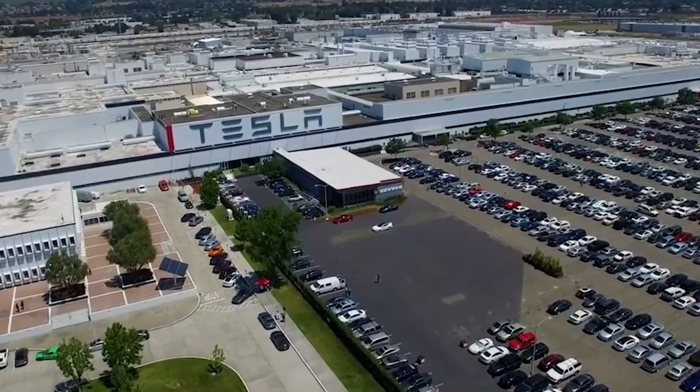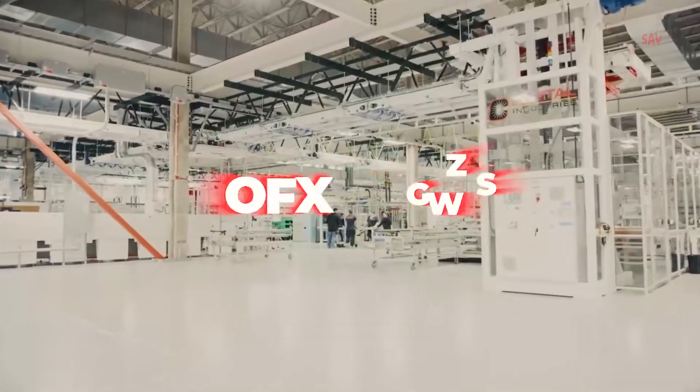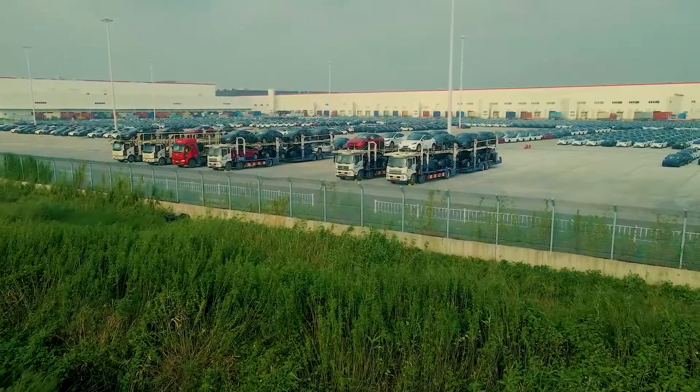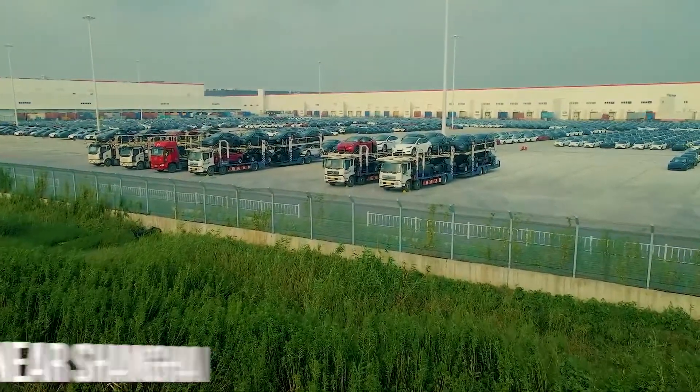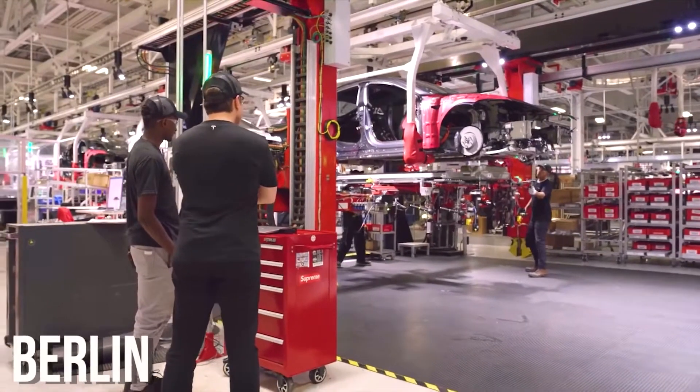Musk already has factories in California, Nevada, and New York. Additionally, one of Tesla's factories is located near Shanghai, and another one is being built just southeast of Berlin.